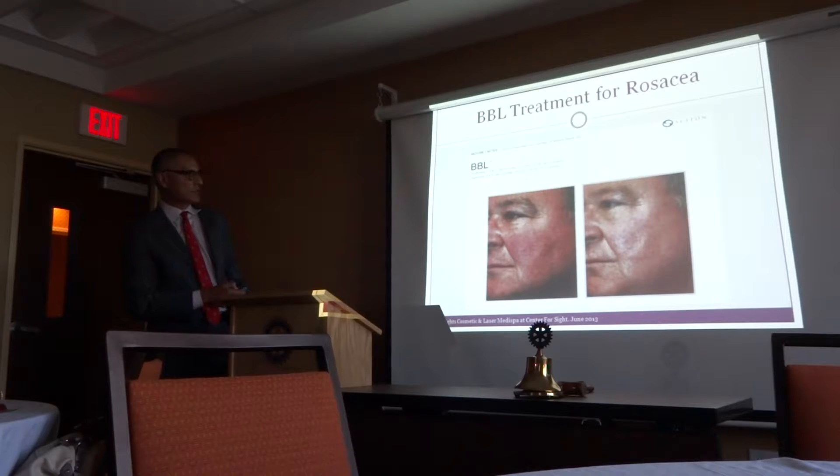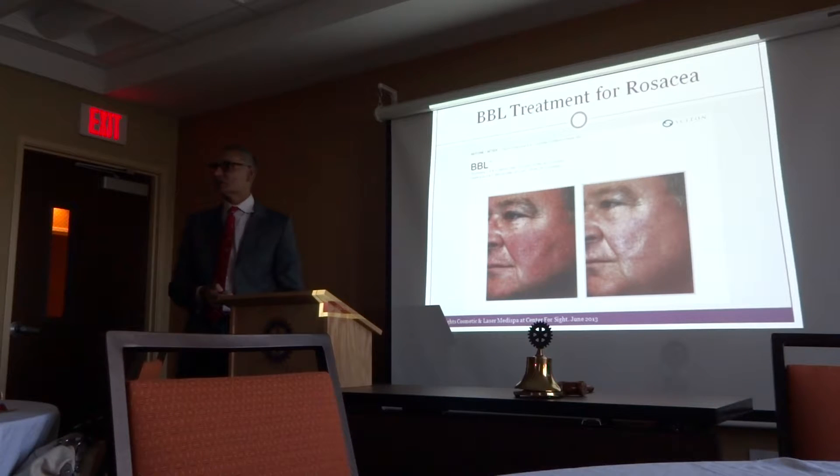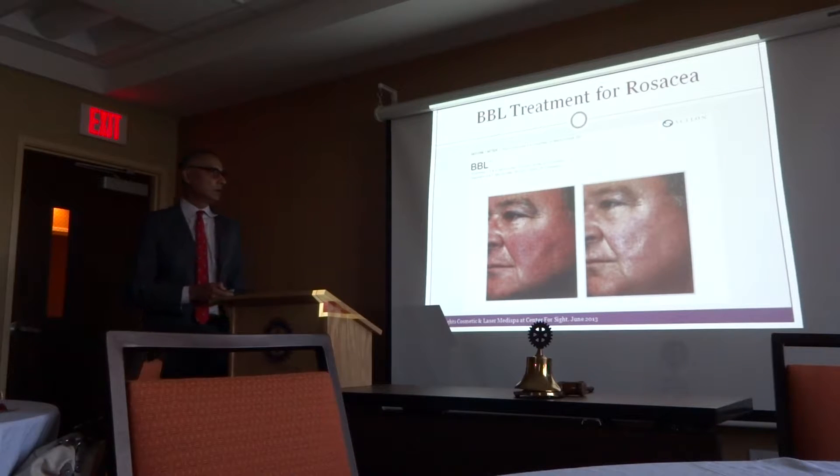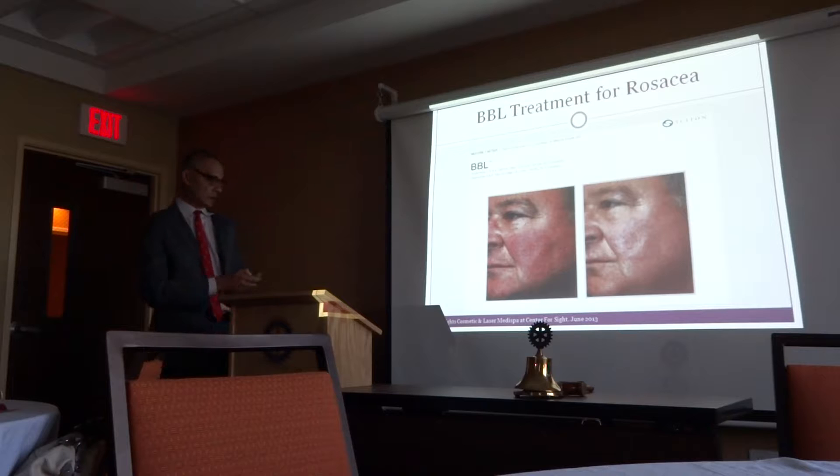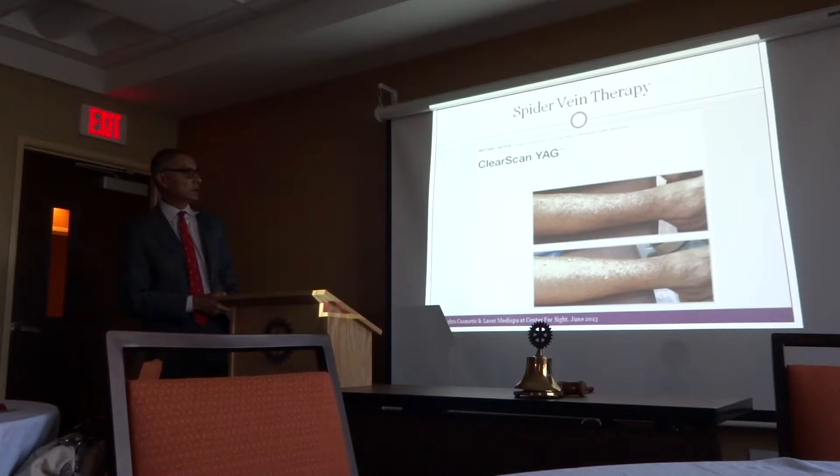This is acne rosacea, which is very common in this area. You can use oral medications, but I think medications take much longer, and the side effects are quite toxic, especially to the liver. So if you can have this treatment done and circumvent the side effects, that would be the way to go.